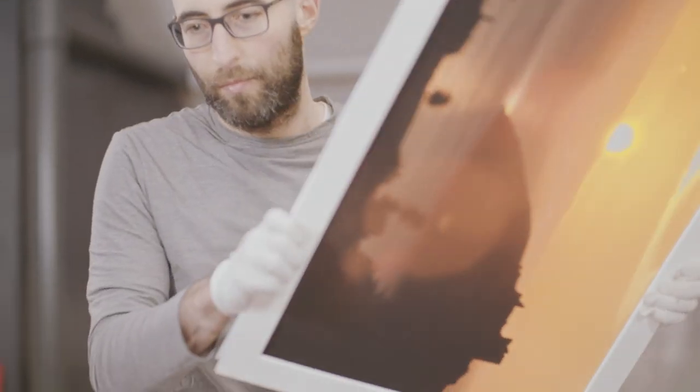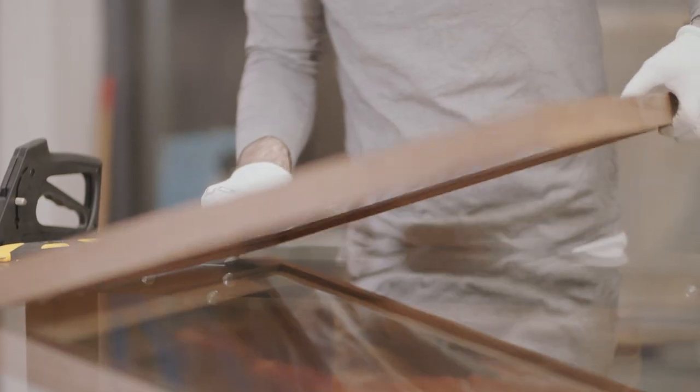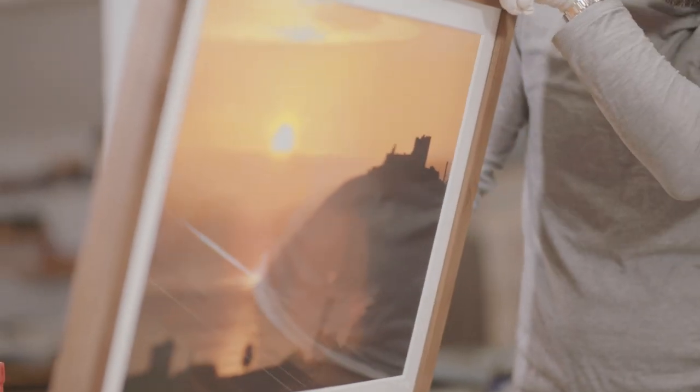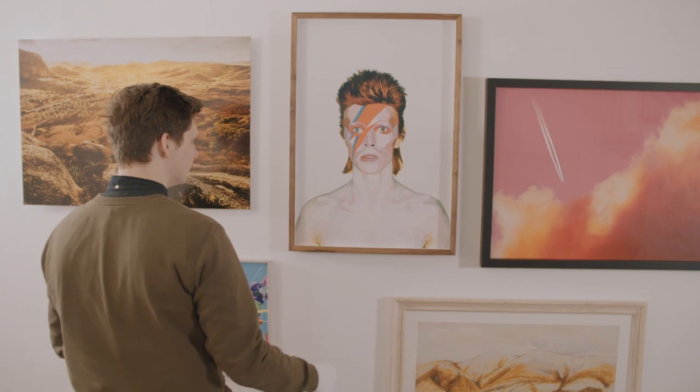It's not about having a ready-made frame that you can pick off the wall. It's about customizing the finish to showcase an artwork in its best available light. We're Klein Imaging and we work with fine art.